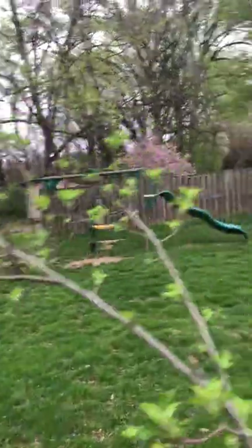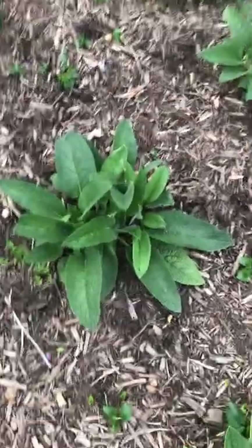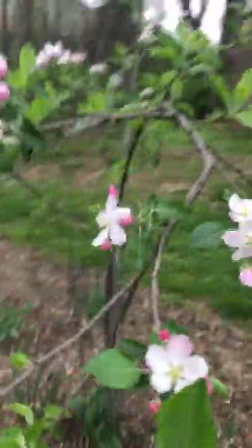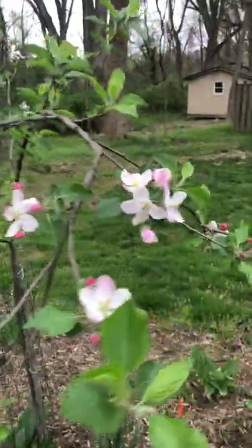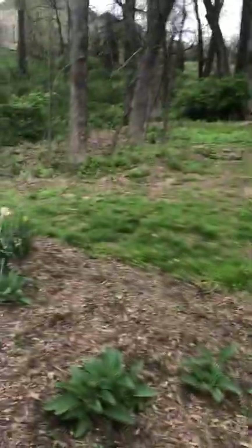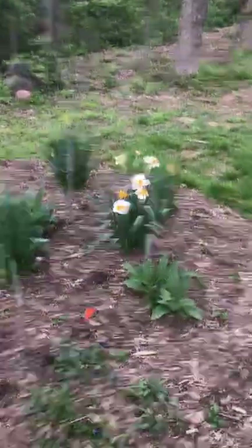There's another apple tree in here. And you can see my comfrey coming back — it's completely dead looking. This is yarrow coming back right there. And then this is another apple tree. We still have some daffodils going on here too.